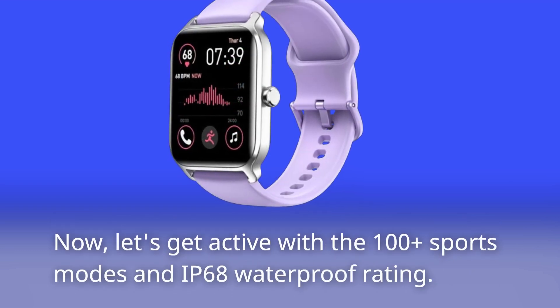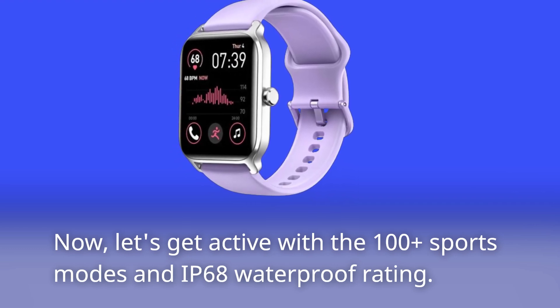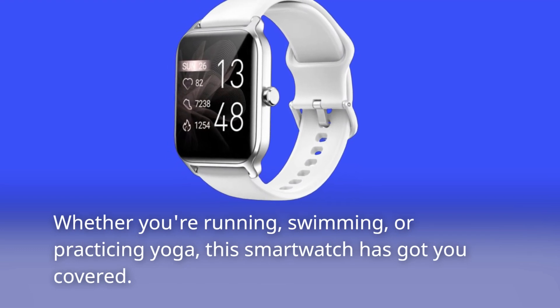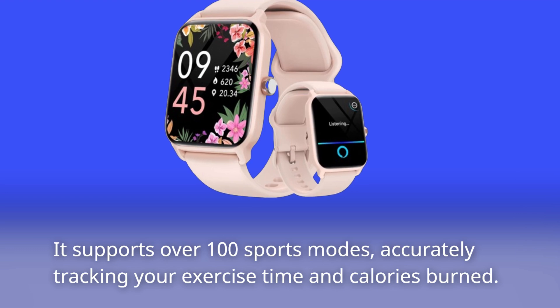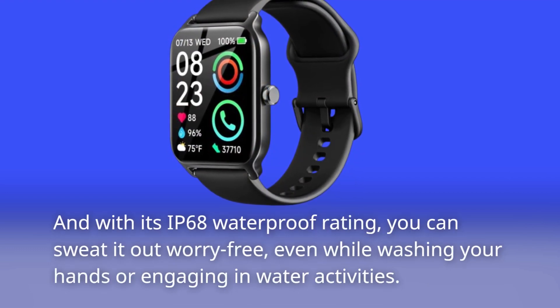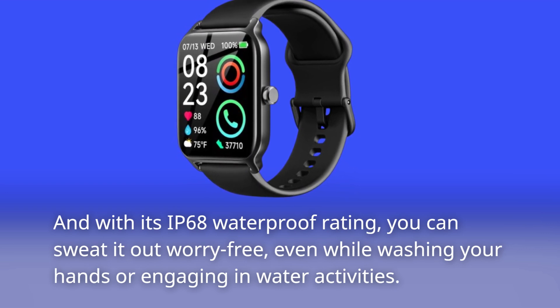Now, let's get active with the 100-plus sports modes and IP68 waterproof rating. Whether you're running, swimming, or practicing yoga, this smartwatch has got you covered. It supports over 100 sports modes, accurately tracking your exercise time and calories burned. And with its IP68 waterproof rating, you can sweat it out worry-free, even while washing your hands or engaging in water activities.